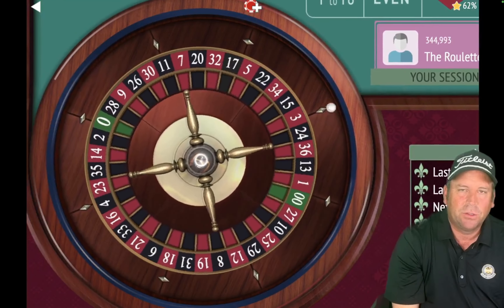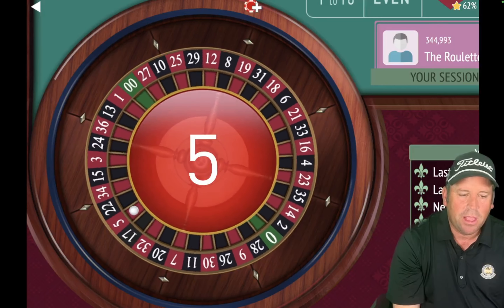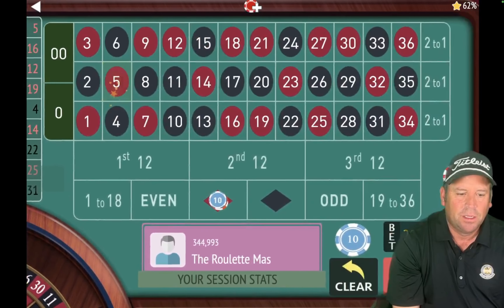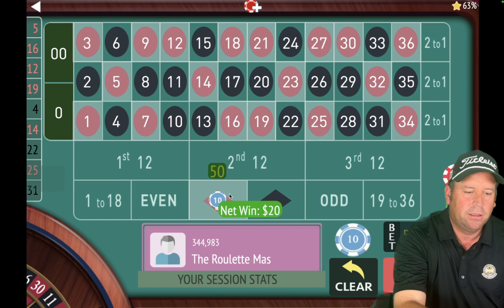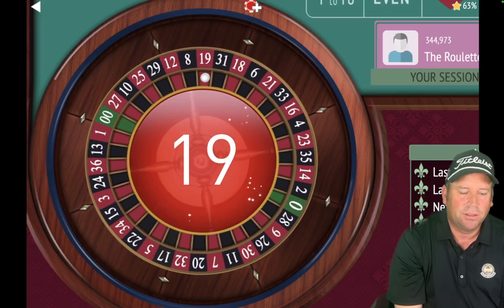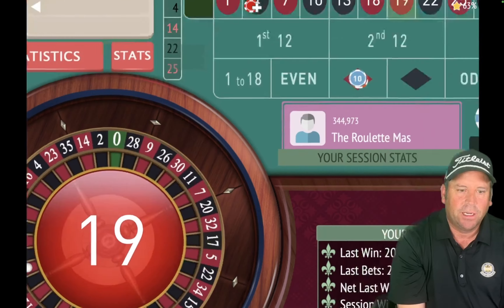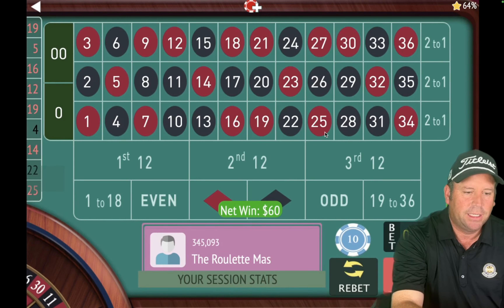That's a 5 red — fantastic! So now we're at the $60 bet on red. We're up $250. Let's see if we can complete the cycle again. We got it — that's a 19 red. Incredible! We're up $310. It's going to be hard for Steve's system to beat this — this 1326 is kicking some butt. There's another win at 9 red, so we'll go to $30. We're up $320.